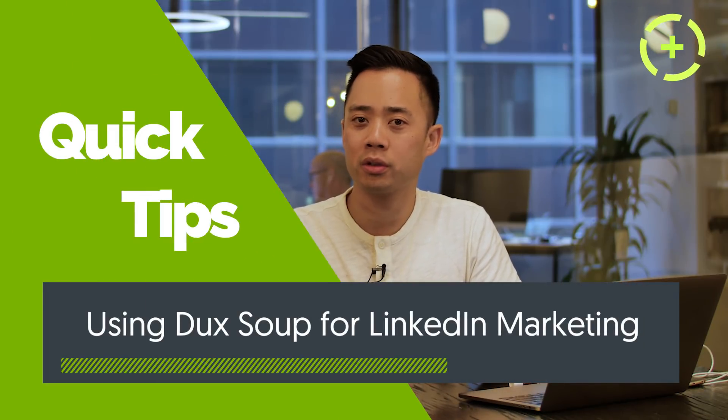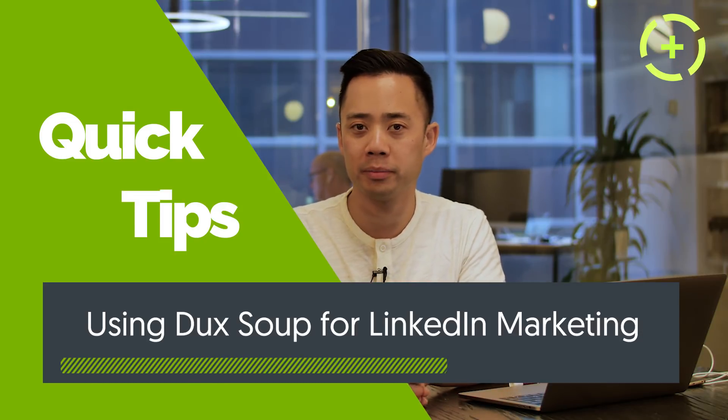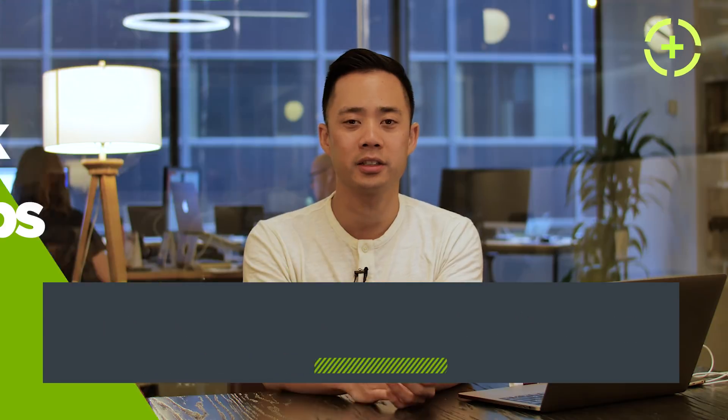Today we are going to talk about using a little-known tool called Duck Soup and combining it with LinkedIn to help you prospect and grow your business in terms of sales and recruiting as well.